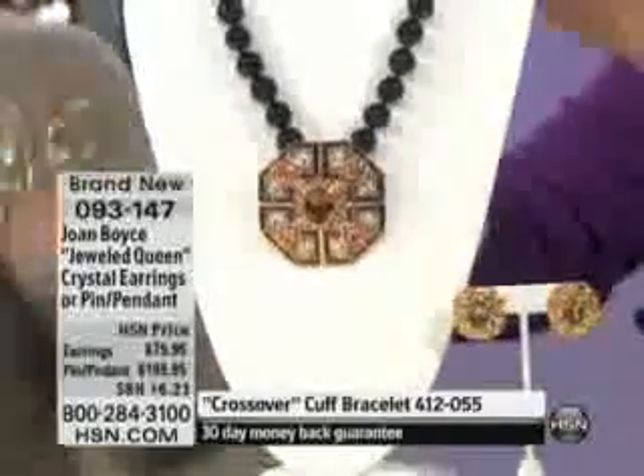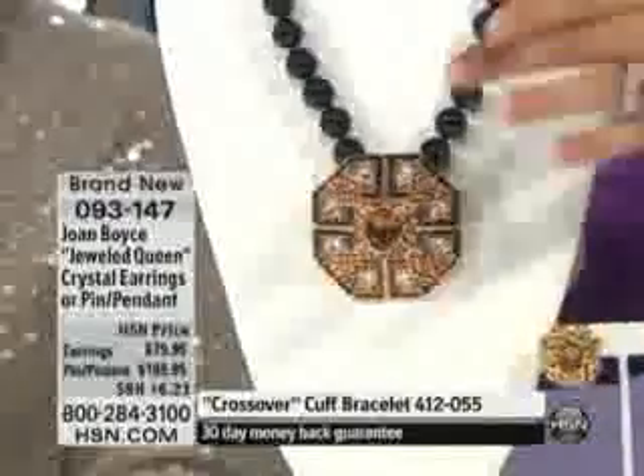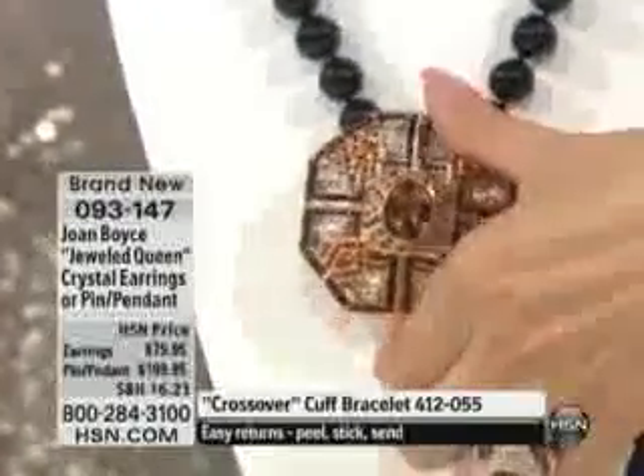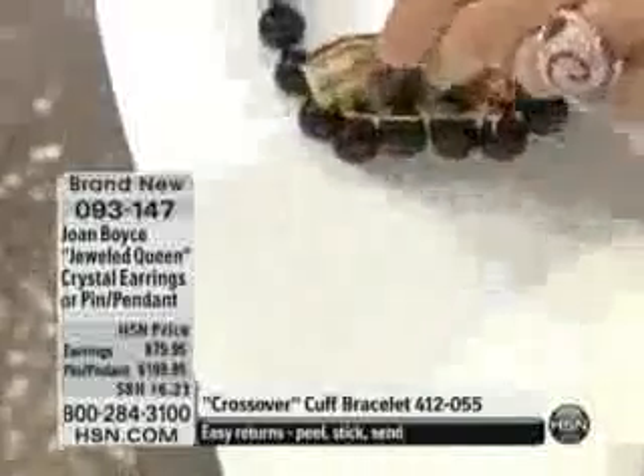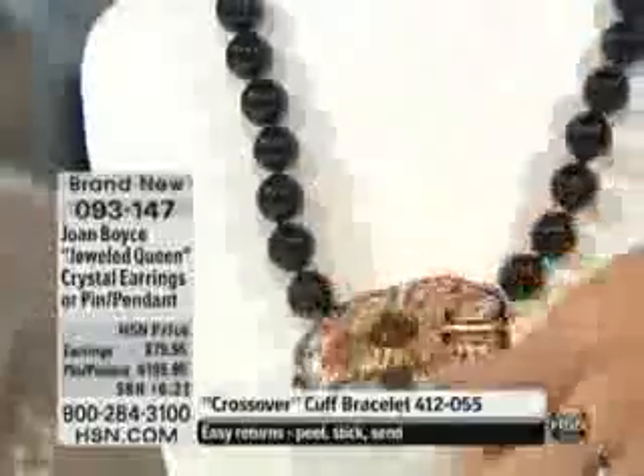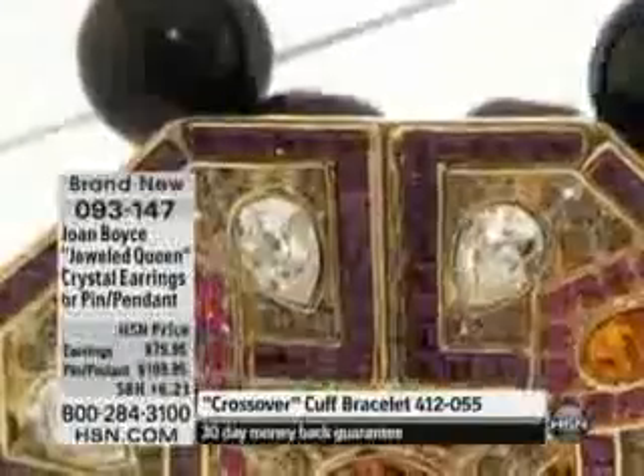This is item 093147. It's not just an amazing necklace, but it is also a pin. I'm going to flip this just so you can see the full bar clasp — swivel closure right there, as we'd expect. And now let's go close.